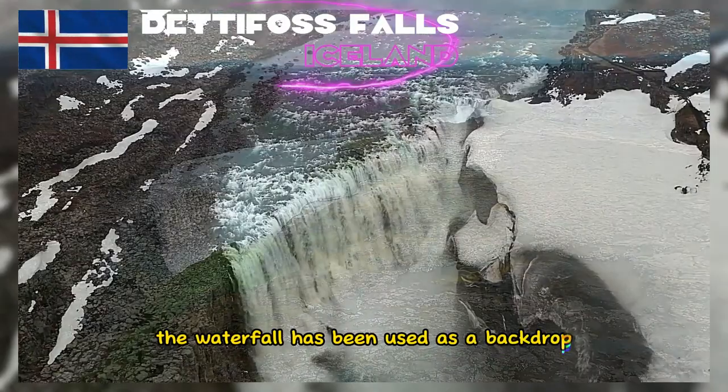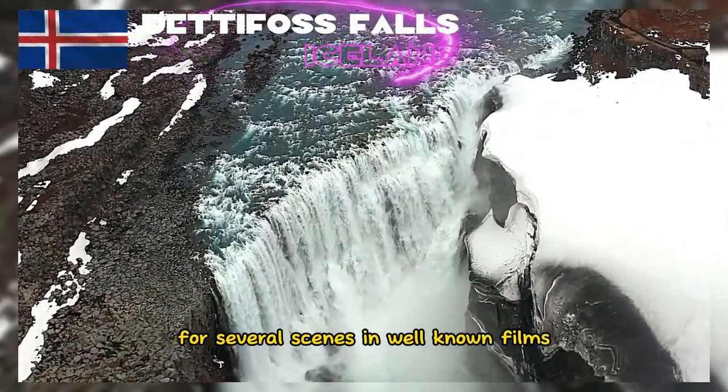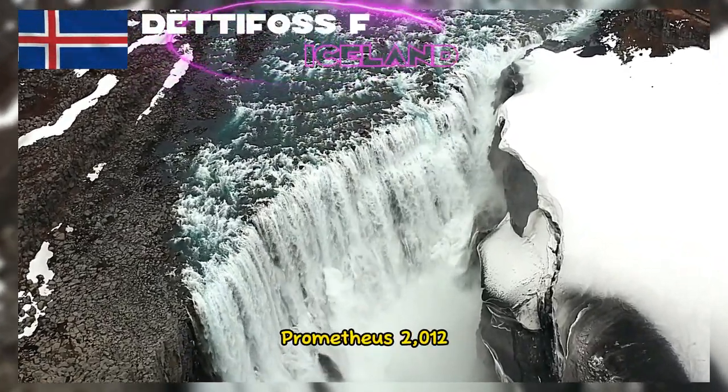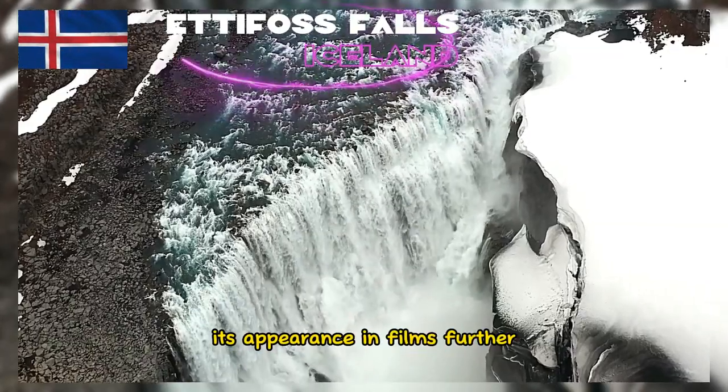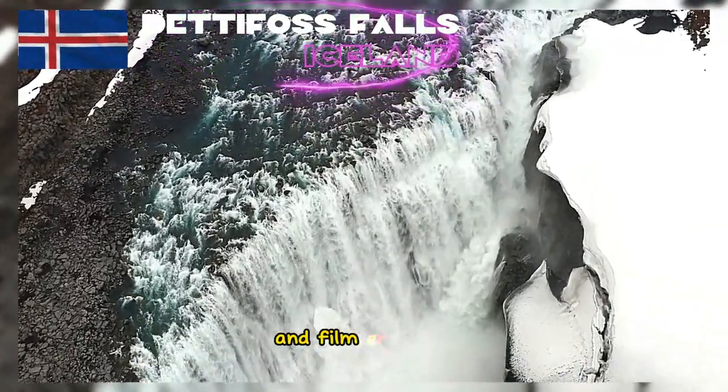The waterfall has been used as a backdrop for several scenes in well-known films, including Ridley Scott's sci-fi film Prometheus, 2012. Its appearance in films further adds to Dettifoss's appeal for both tourists and film enthusiasts.